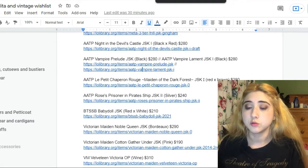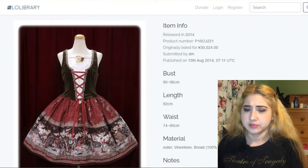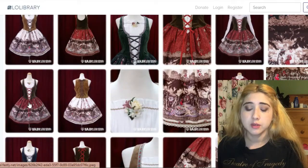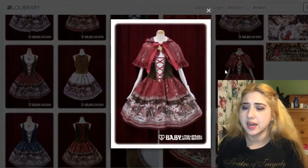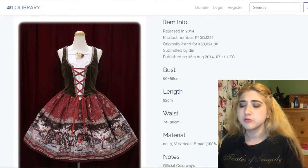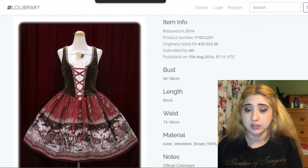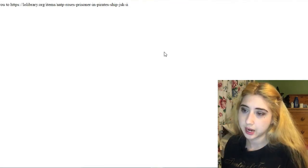The next one by Alice and the Pirates is sort of a dirndl-looking dress — the corset lacing and the way the vest looks makes it seem as if there's a blouse underneath, with a detachable collar. My favorite colorway is red and brown. The print is something like Little Red Riding Hood — it even has a hood in this version, which is probably sold separately. It has a fairytale vibe, very pretty and sweet. This one is also $280.